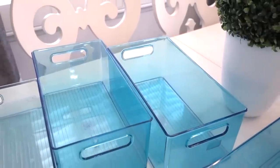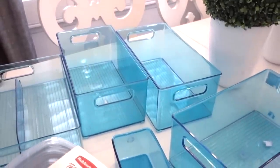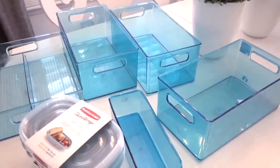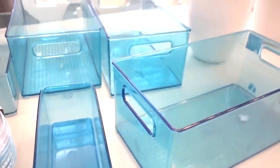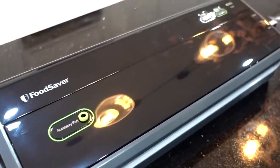Freezer bins are so popular now, and mine are proof they last a long time — I've had mine for six years and they're from TJ Maxx. The colors they make now are just clear, but I have a variety of different sizes for different needs and I'll share how I keep all my items organized. But first, let me show you my food saver.